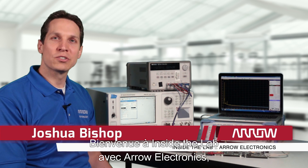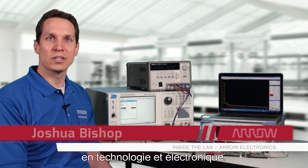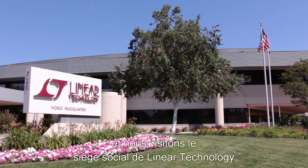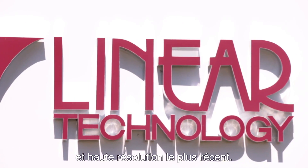Welcome to Inside the Lab with Arrow Electronics, the web series dedicated to exploring the latest in technology and electronics. Today we're actually outside the lab, visiting Linear Technologies headquarters here in California to demonstrate their newest high-speed and high-resolution SAR ADC.